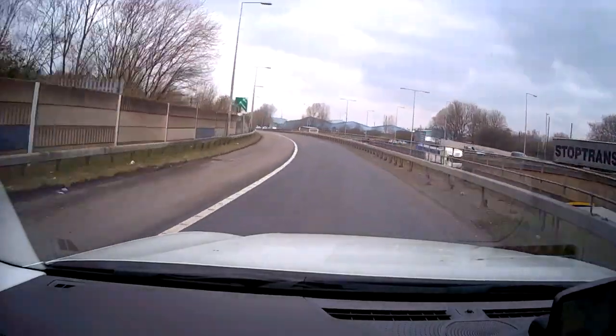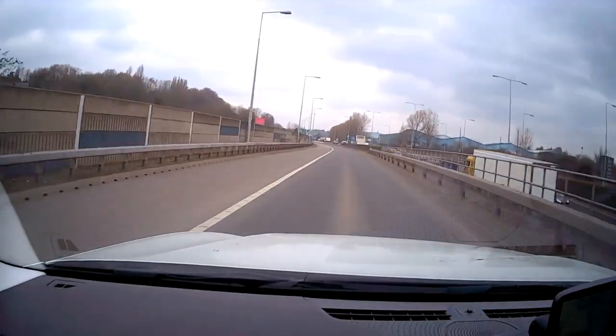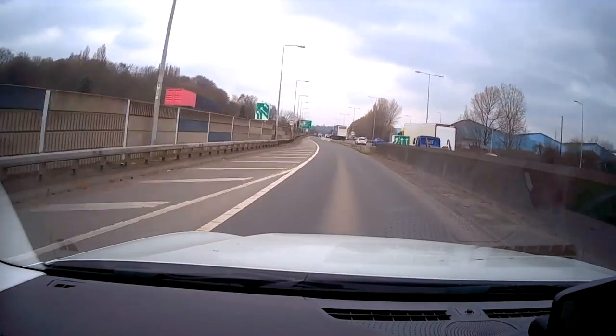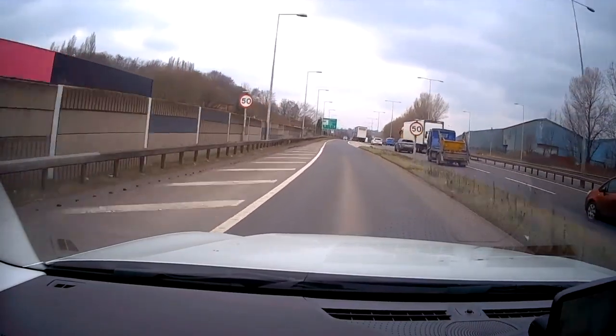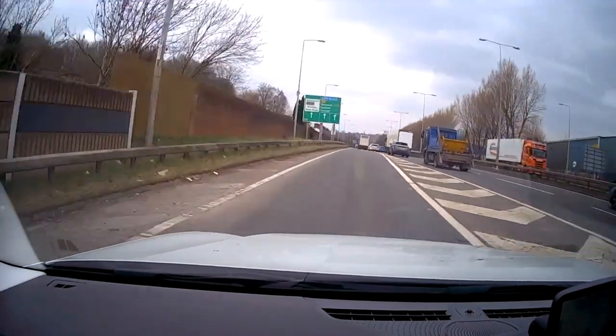Have a look at this road — where people go wrong is they think it's a slip road. But actually we've got streetlights and no new signs, so the last limit we saw was 30. On this test, the person ended up doing 39 miles an hour believing it was a slip road, which is a fail. And that was your 50 there, so be aware of this.